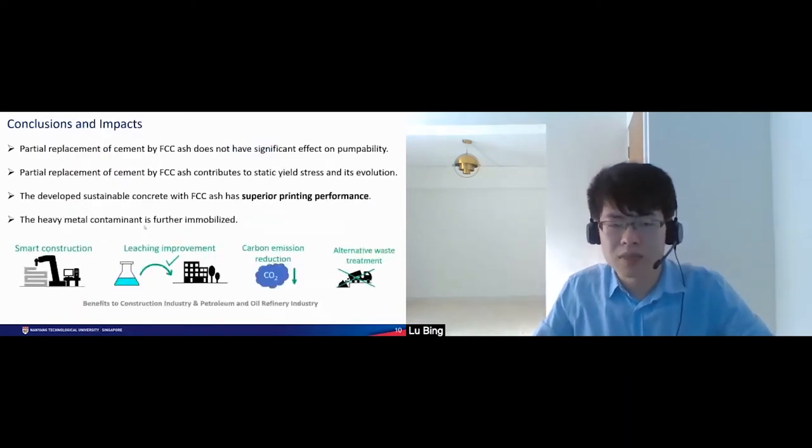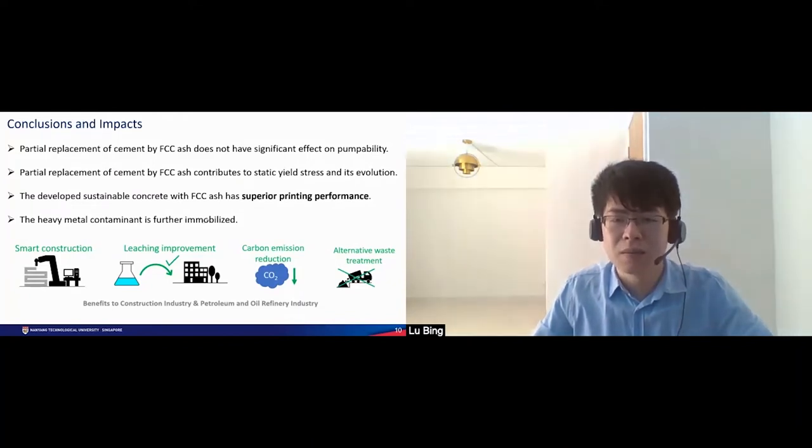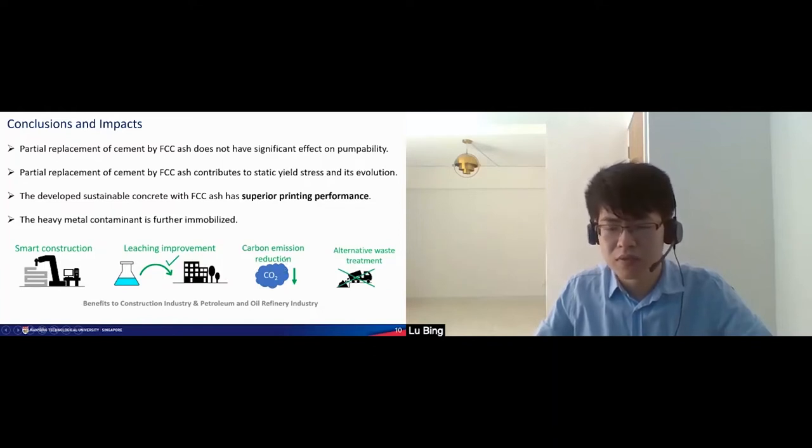To conclude, the partial replacement of cement by FCC ash does not have a significant effect on pumpability. However, it greatly contributes to the static yield stress and its evolution, and hence greatly enhances the buildability. The developed material with FCC ash has superior printing performance, and the heavy metal contamination is further immobilized in the developed material. The study brings benefits to the construction industry and oil refinery industry in terms of smart construction, leaching improvement, and carbon emission reduction. It also provides an alternative waste treatment method for FCC ash.